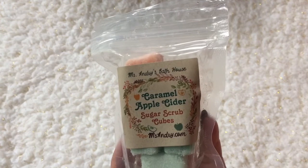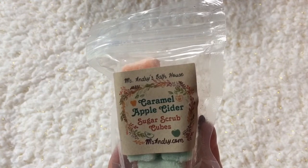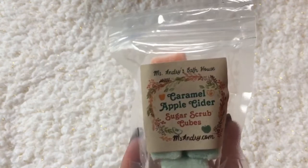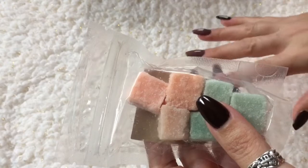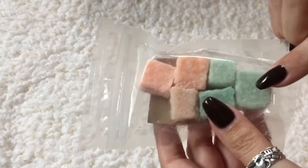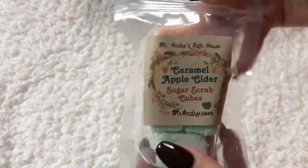First thing in the box is caramel apple cider scrub cubes from Miseras Andrews Bathhouse, scented in sweet and spicy caramel apple cider. How you use these is you wet one just a little bit, smoosh it in your hand, and use it like a scrub. I love that they include how-to instructions on the card. I used to make these when I had my little bath business — I really love the individual sugar or salt cubes. The sticker is really cute too.